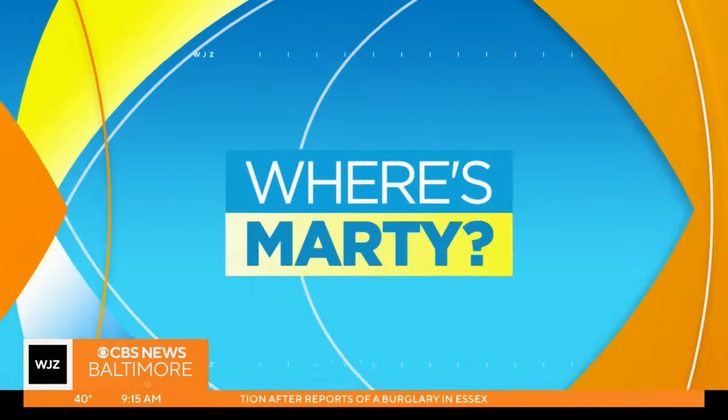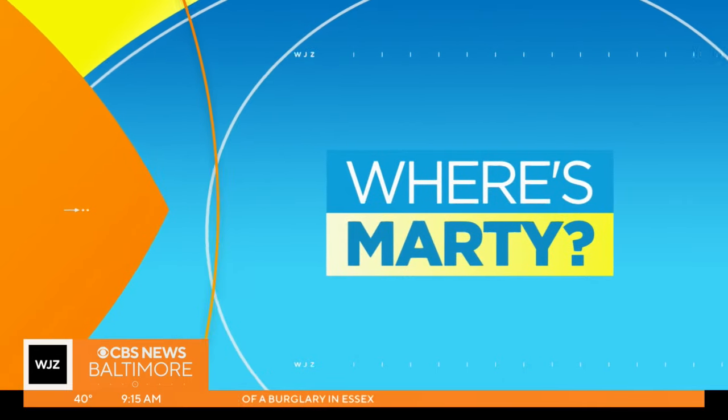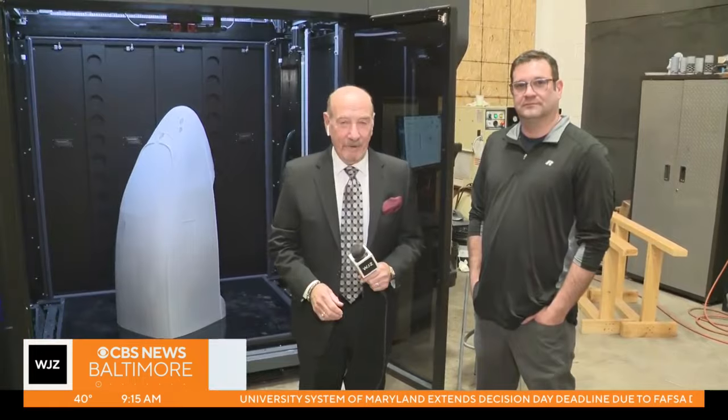There's a local company doing some really cool things with 3D printing. Marty is joining us from Hatch Exhibits in Howard County. Good morning, everyone. Chris McCormick of Hatch Exhibits, because you hatch ideas.